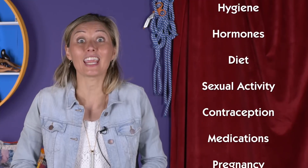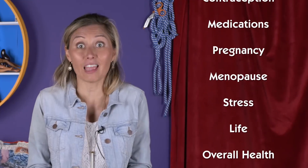The only way to know for sure what you do and don't have is to get tested. Healthcare professionals like my friend Kari, who helped review this for accuracy, can test you and offer a lot of guidance. They can assess what's going on and why. Hygiene, hormones, diet, sexual activity, contraception, medication, pregnancy, menopause, stress, life, and overall health can alter what comes out of you. My hope is that you embrace that the vagina's neighborhood is ever-changing, that it's fluid, and you make informed decisions to take care of yourself.